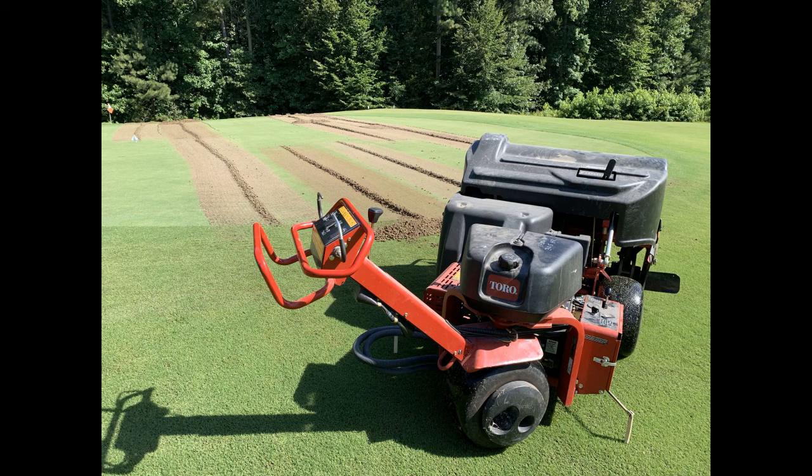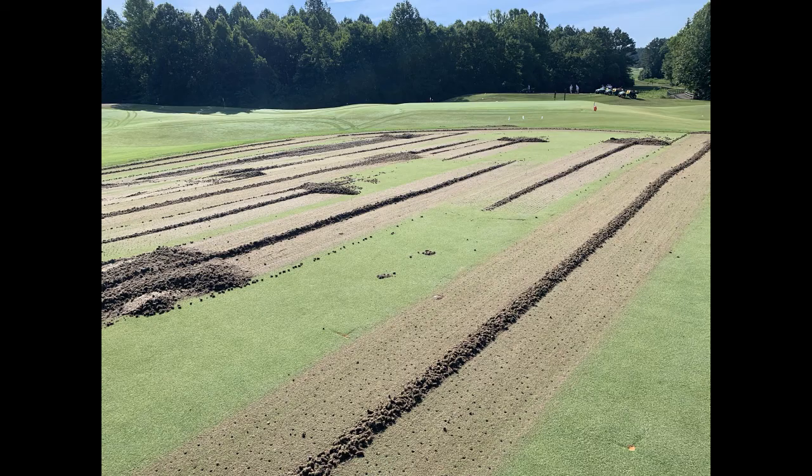Ultra dwarf bermudagrass putting greens have been successfully grown throughout the southeast for many years. Thanks to recent advancements in breeding and management, ultra dwarf bermudagrass putting greens have made their way into Virginia. Our shorter growing season and cold winters provide new challenges that this research aims to tackle. A few questions include: how often do ultra dwarf bermudagrass putting greens need to be aerated, how quickly will they recover, and how aggressively do we need to be with these cultural practices?